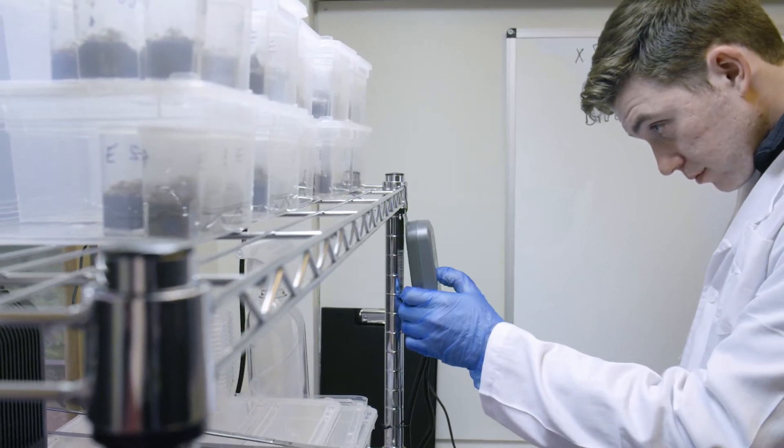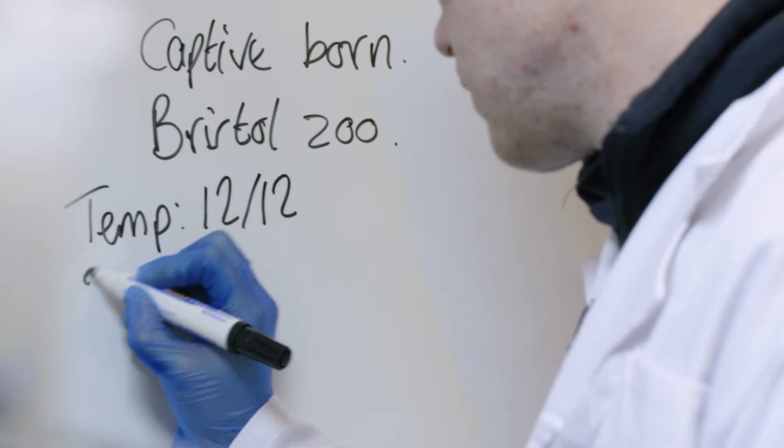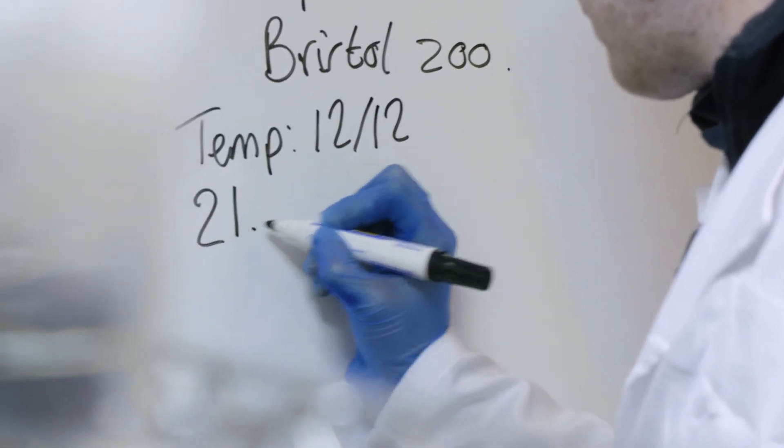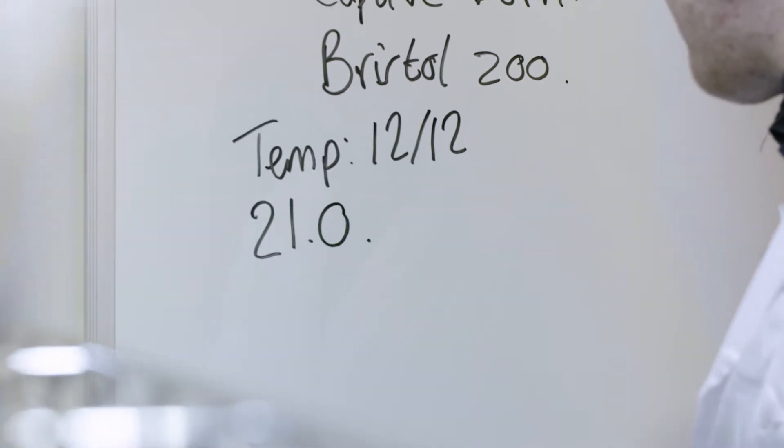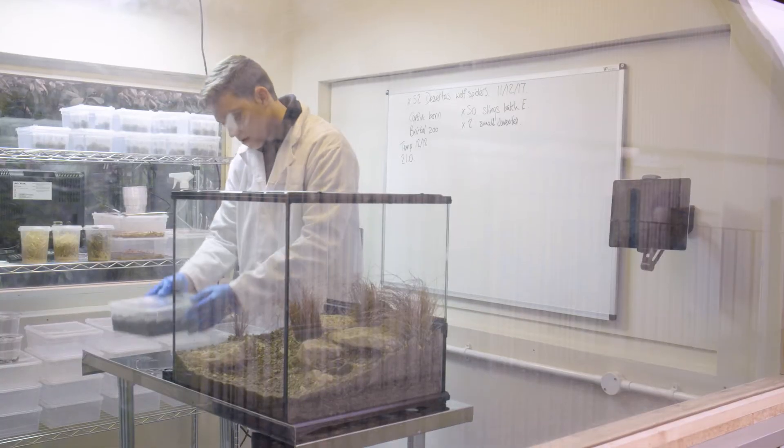They're in a biosecure area at the moment, which means we also have to keep it perfectly temperature controlled. Every day we look at the local weather reports on Desita and we actually replicate those temperatures in here.